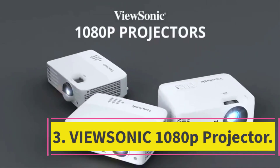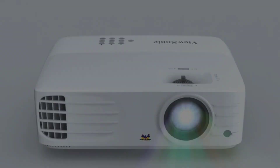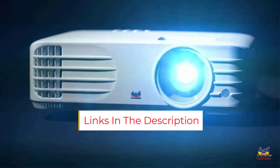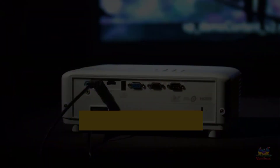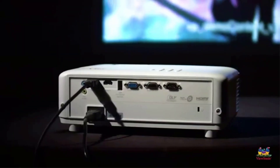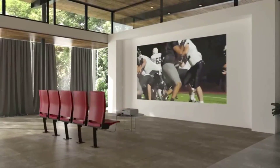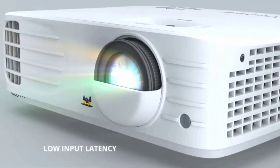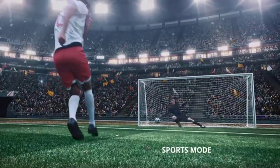Number 3: the ViewSonic 1080p Projector, best outdoor projector for sports. While movie buffs will find plenty to like about this ViewSonic projector, backyard gamers and sports fans will especially appreciate its low lag time and zippy refresh rate, ideal for projecting action-packed images. The resolution is exceptionally crisp and the 3,200 lumen brightness holds up even when there's still some light left in the night sky. The image size can go as high as 300 inches, so the crowd of onlookers won't miss any of the action.